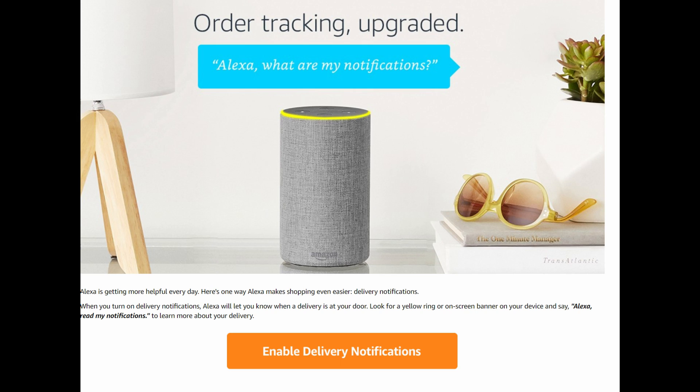I didn't even know about this until I was on Amazon's website and it kind of showed me that they have this available, and I'm like, I'm gonna turn this on for mine. So basically what it is, you can see right here — order tracking upgraded. Alexa, what are my notifications?